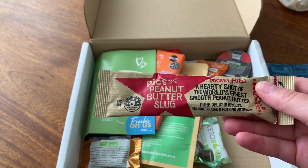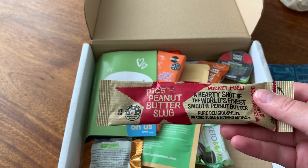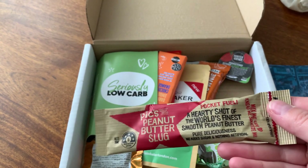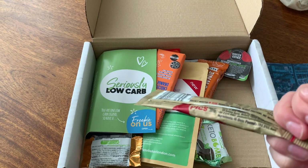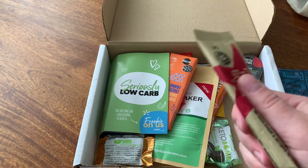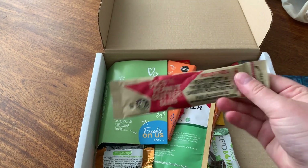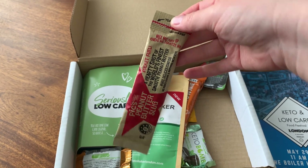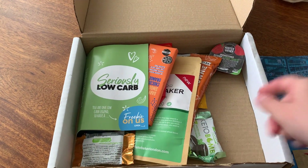Then we have some peanut butter — I think this is just the normal peanut one, not cashew or anything. It's Pocket Fuel smooth peanut butter. You can get almond butter and all sorts, but I've had this brand before and they're really nice. I love that these are in little shot-sized portions so I can just take them on the go.